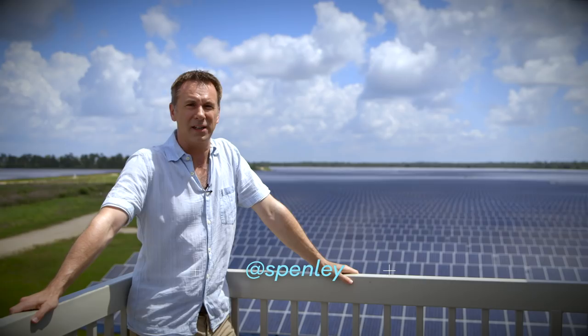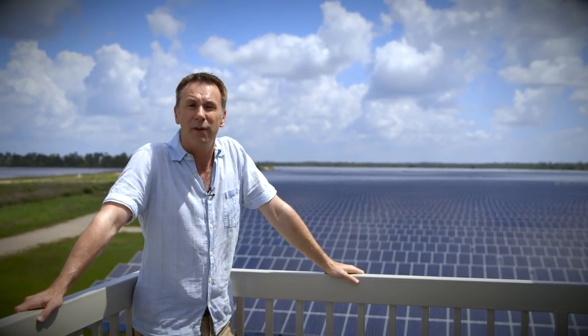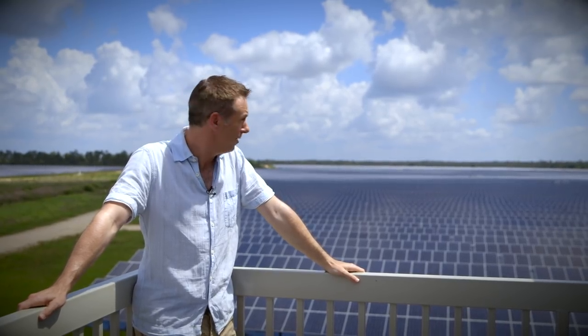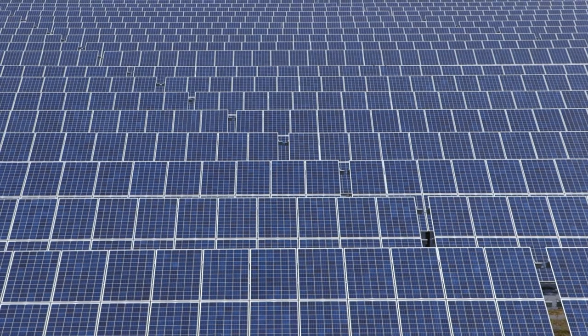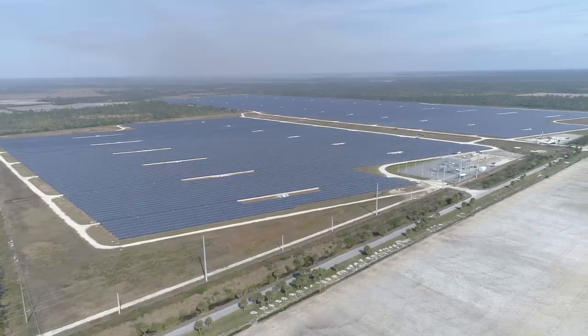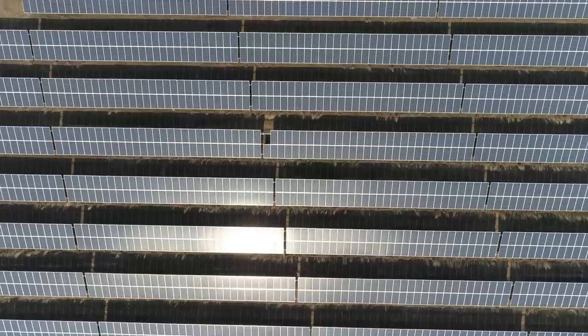It's 33 degrees. The humidity is, I believe, about a million percent. And I've come to a solar field so you don't have to. 343,000 solar panels span some 440 acres, providing 75 megawatts of electricity — enough to power 15,000 homes.